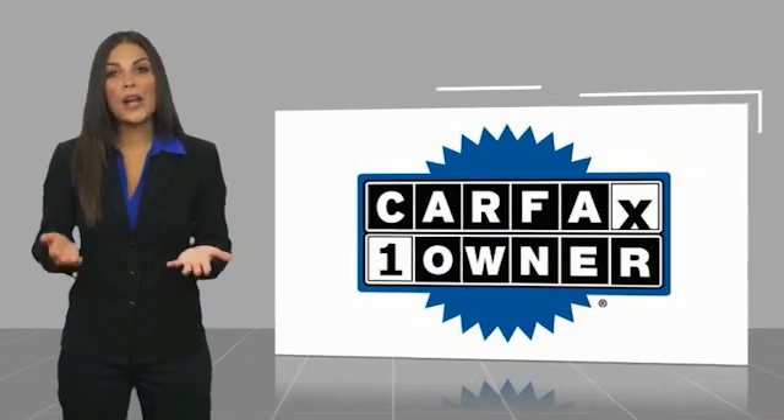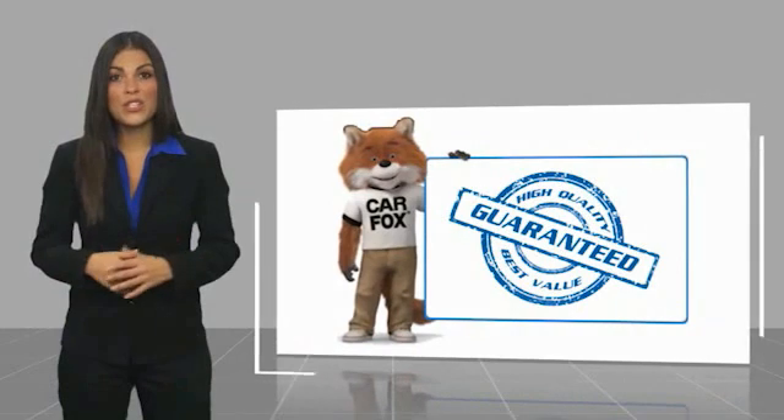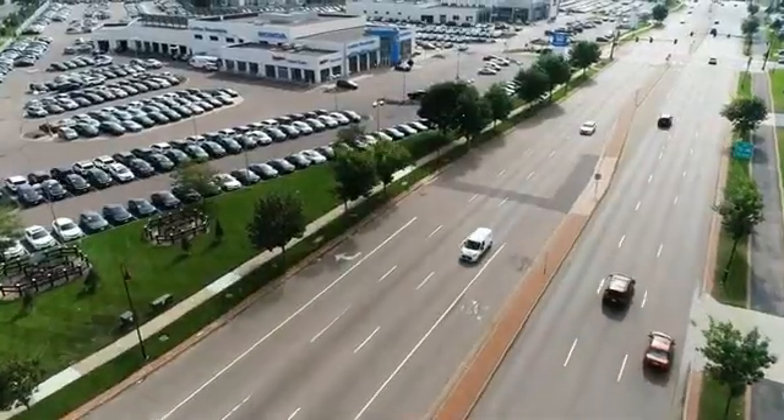This is a one-owner vehicle with a Carfax vehicle history report. Be sure to find a complimentary copy of this report online or contact the dealership. This vehicle qualifies for the Carfax Buy Back Guarantee. We'll see you next time. Thank you. Bye bye.